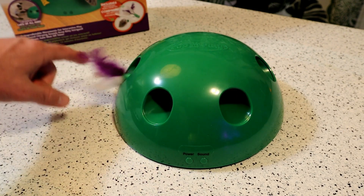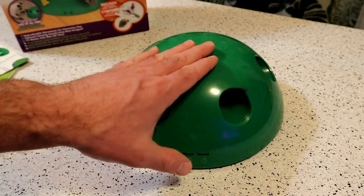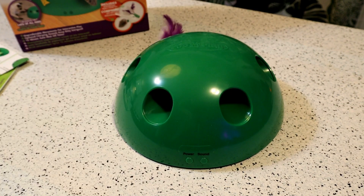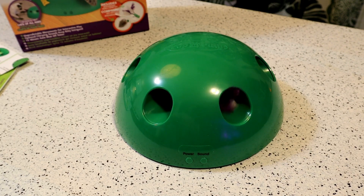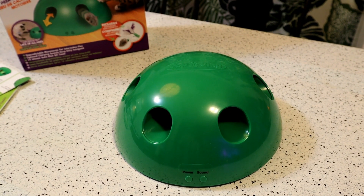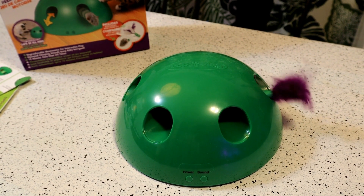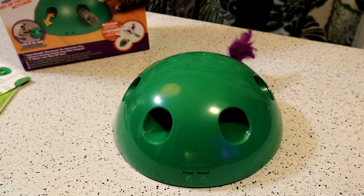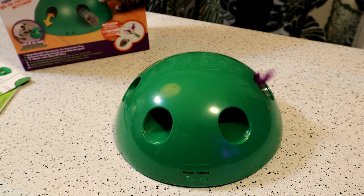So basically it just picks different holes at random and goes through. Let's turn off the sound — okay, so it turns off that little chirping sound. Let's just let it run with the chirping.